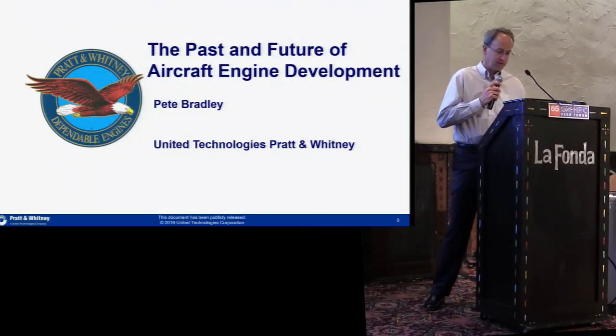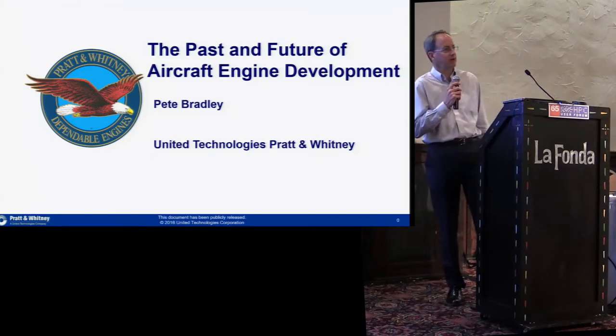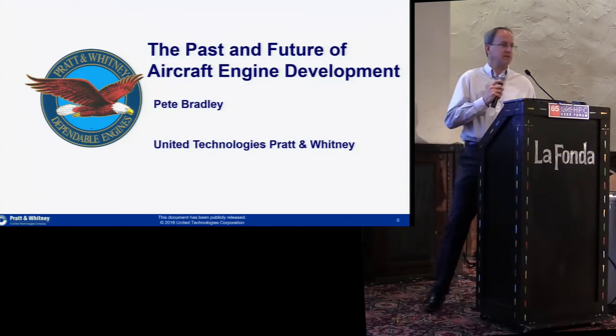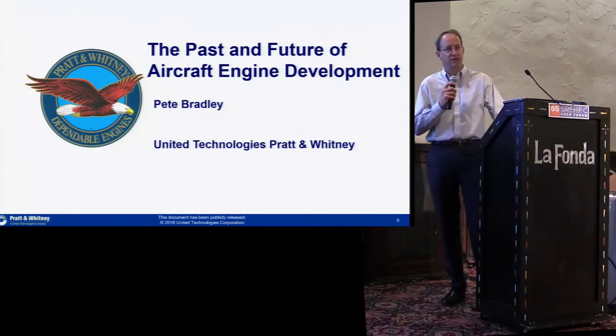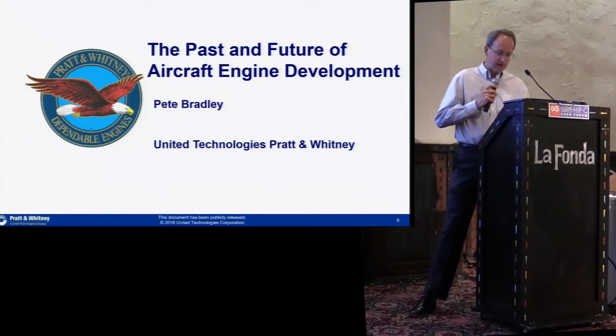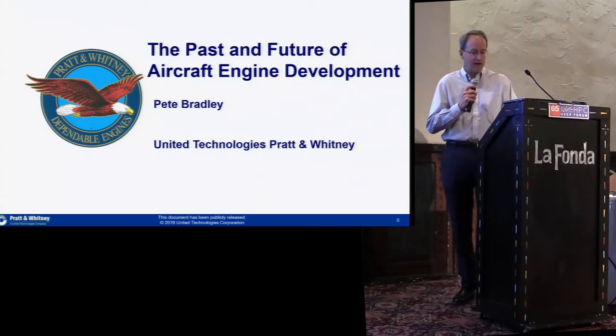Thanks very much for that introduction. I work for United Technologies Pratt & Whitney. United Technologies is a $57 billion company that makes innovative products that touch everybody in the world practically. Our Pratt & Whitney division makes jet engines. We have 11,000 customers, and in aggregate our commercial engines have flown over a billion hours.